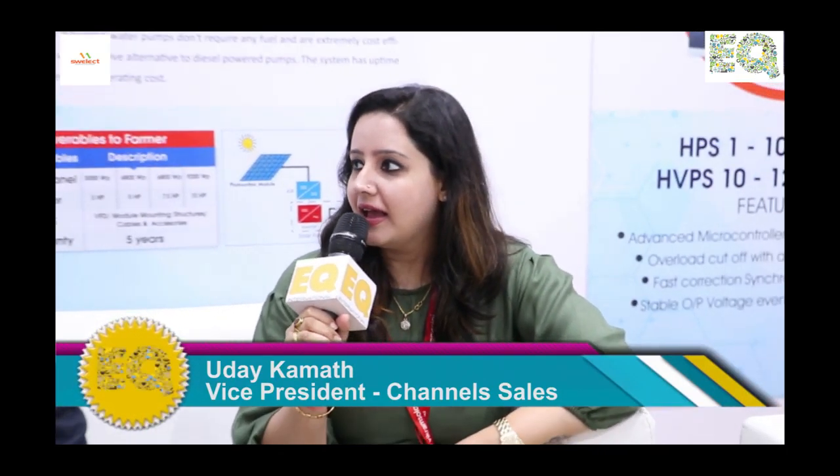Hi, this is Isha from EQ Magazine, India's oldest and leading solar media. And today we have Mr. Uday Vidas from SULECT. Hello, sir.